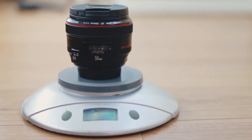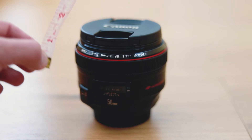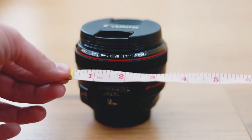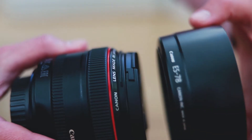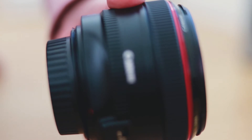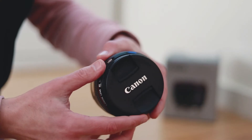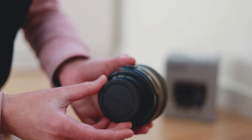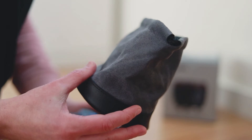The lens weighs in at just over half a kilo — 590 grams — and measures around 65 by 85 millimeters. It takes a 72mm filter size and has an aperture range of f/1.2 to f/16. The minimum focal distance is 45 centimeters. As you saw in the unboxing, it comes with a front and rear lens cap, a hood, and a little bag. That brings us to the end of the tech specs.